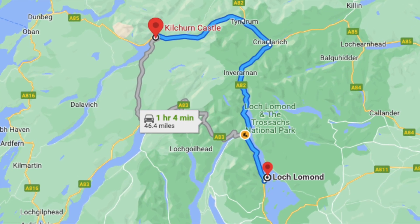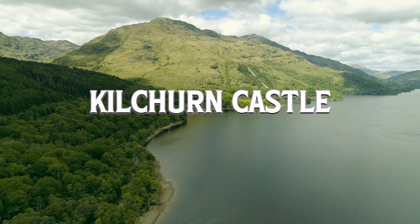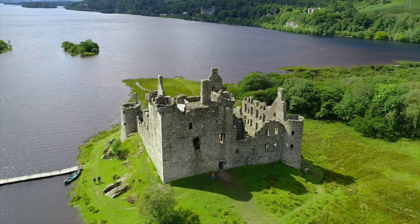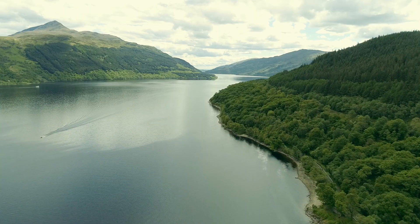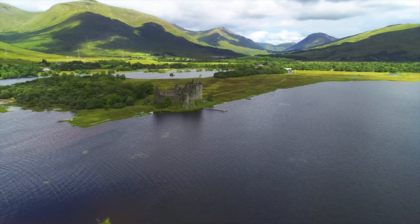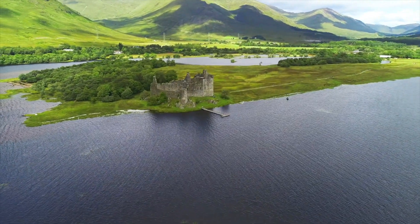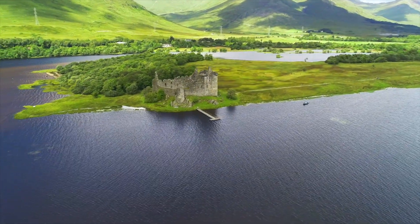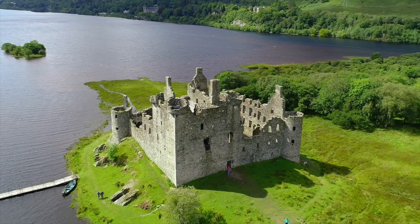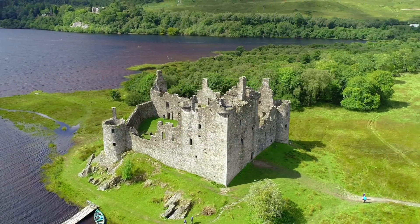Number nine: Kilchurn Castle. Although this castle isn't perfectly intact, Kilchurn Castle still packs a very photogenic punch. The ancient ruined building sits majestically on a rocky peninsula at the northeastern tip of Loch Awe, in the Argyll and Bute region. It was built in the mid-1400s as the base of the mighty Campbells of Glenorchy.